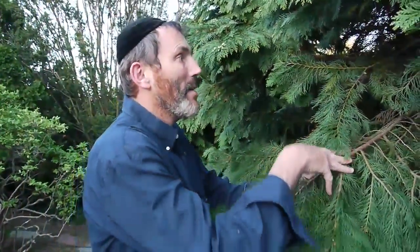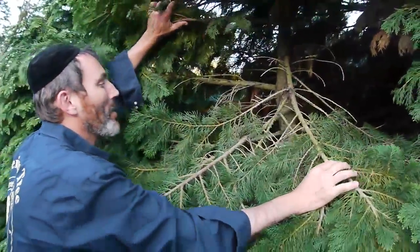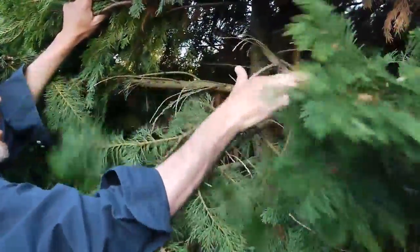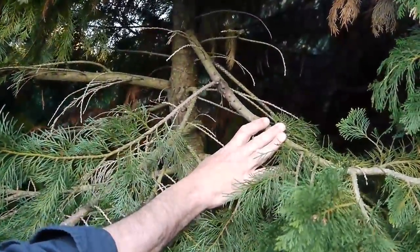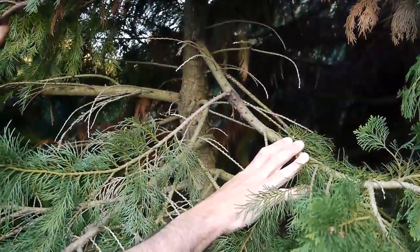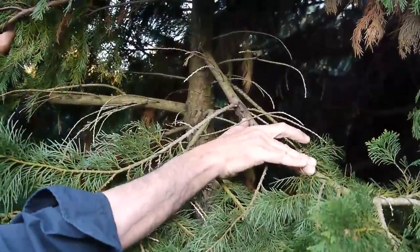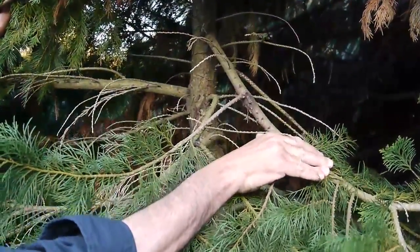The problem that these guys are getting is called Seiridium canker. Leyland Cypress are browning out. People are saying it's wind damage, it's salt damage — but this is a dormant canker of Seiridium.